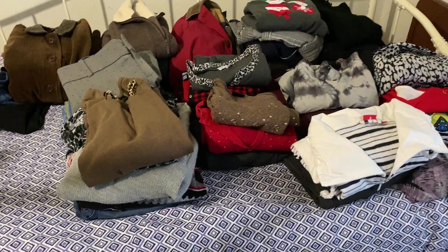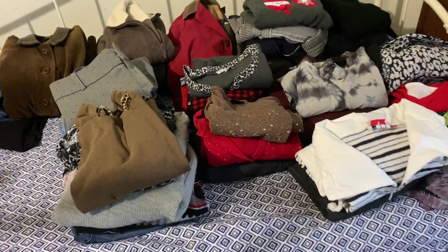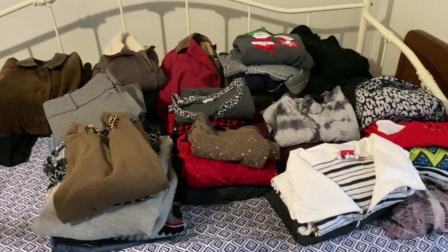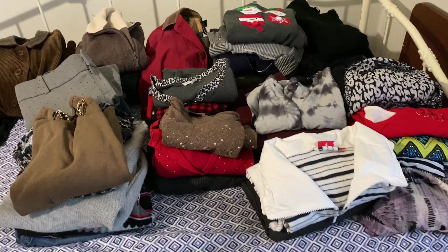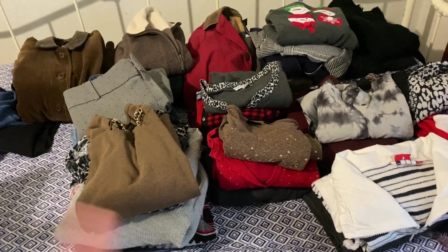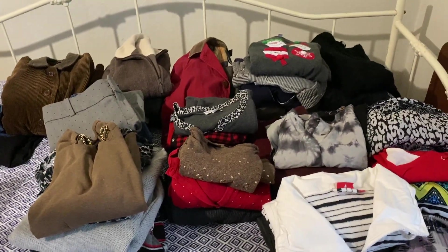Everything is out of the bags now. There are 42 items total when I counted, plus some leftovers from last time that still need to be listed. I'm going to pick out 20 pieces to list today — it's Saturday and I'm about 20 items away from hitting my 70-listing goal for the week. I'm definitely listing everything my grandma gave me, and I'm primarily going to focus on jackets and long-sleeve shirts today.